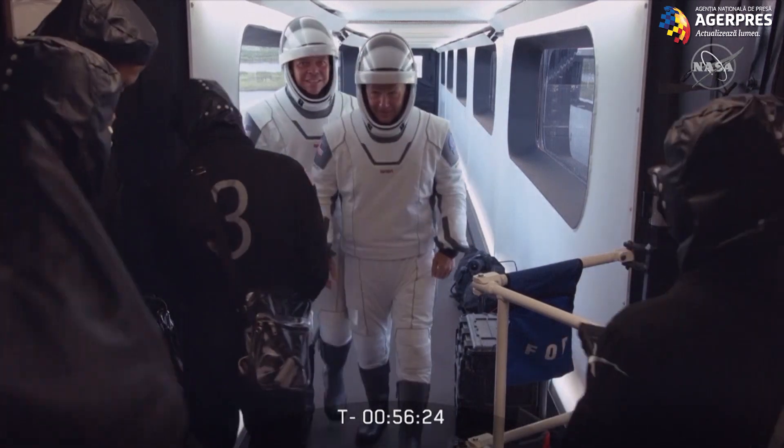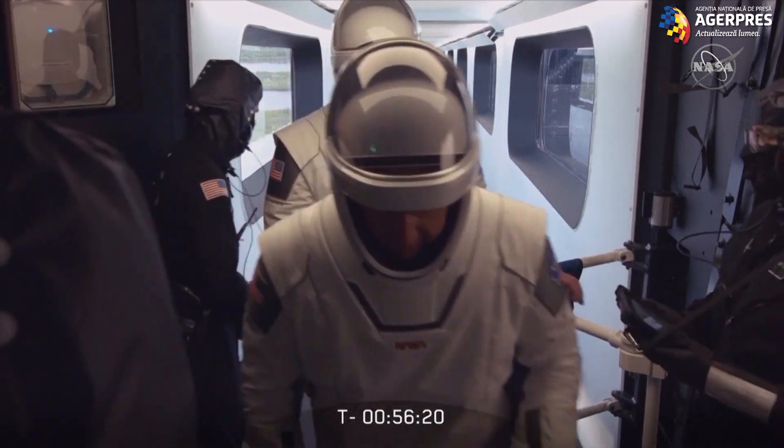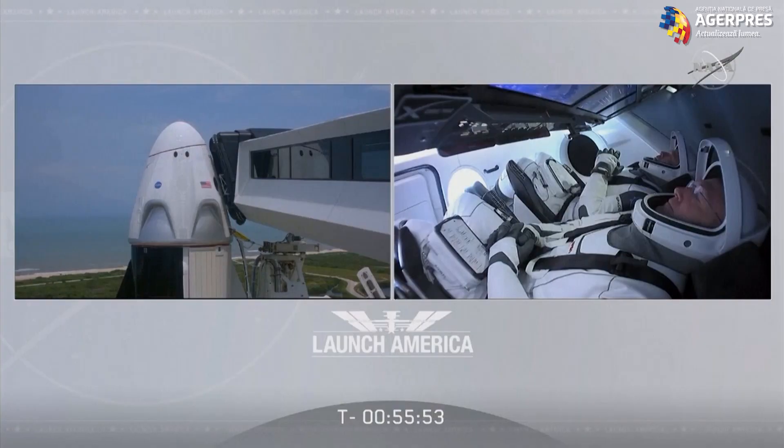There you can see on your screen as they're coming through the crew access arm, entering the white room. About 30 minutes ago, the team was able to close Dragon's hatch with Bob and Doug safe inside.